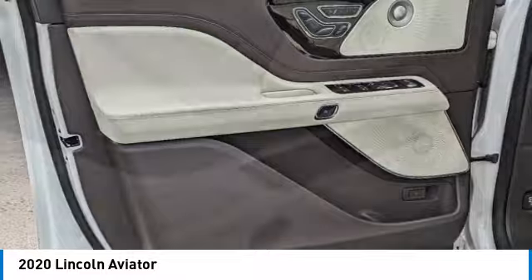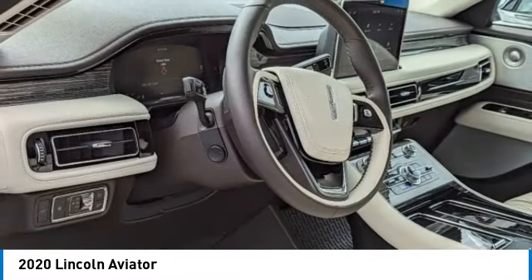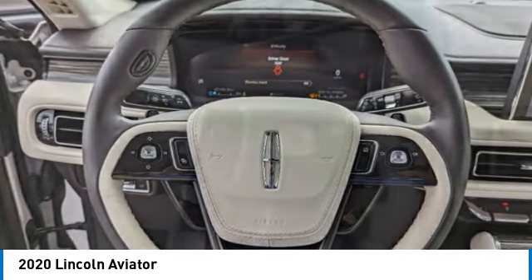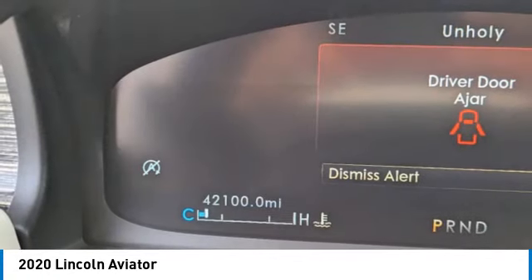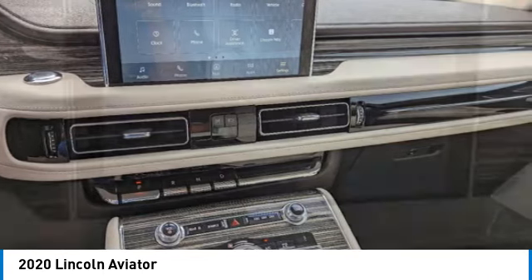This vehicle has less than 45,000 miles. Here are some of this vehicle's great options: electronic stability control, power lift gate, brake assist, traction control, remote keyless entry, fog lights, four-wheel disc brakes, rear window defroster, Sirius XM radio, and navigation system.